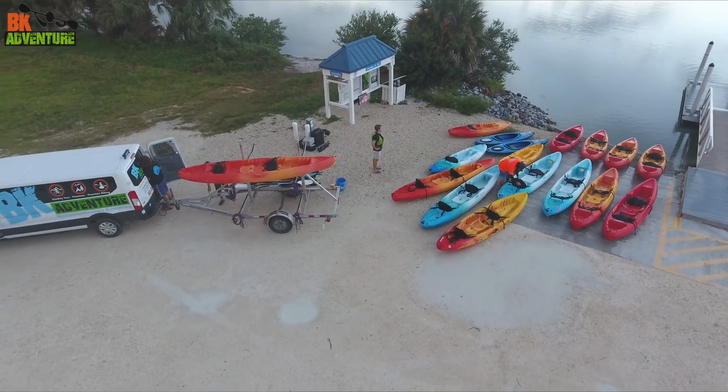My name is Dylan. I'm one of the site managers here at BK Adventure. One of our most popular tours are bioluminescence tours which run nightly. You won't just see bioluminescence — you'll see all sorts of wildlife there on the Merritt Island Wildlife Refuge.